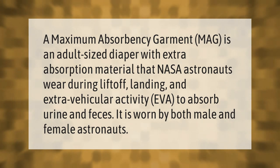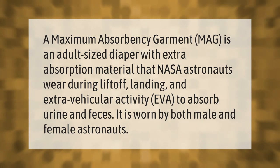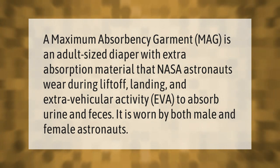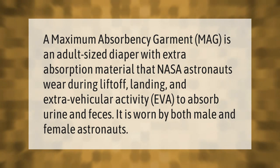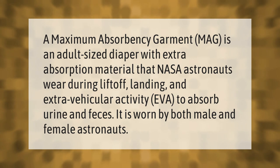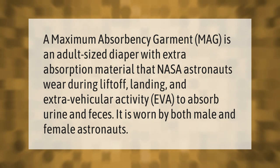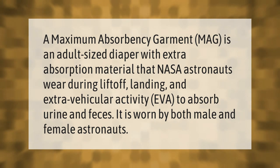A maximum absorbency garment, or MAG, is an adult-sized diaper with extra absorption material that NASA astronauts wear during liftoff, landing, and extravehicular activity, or EVA, to absorb urine and feces. It is worn by both male and female astronauts.